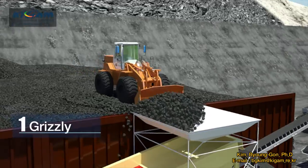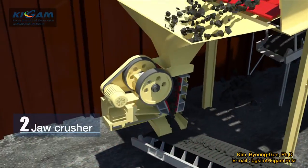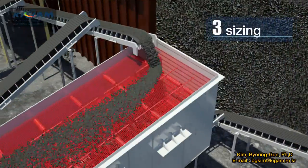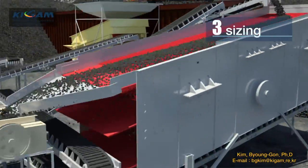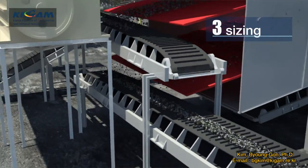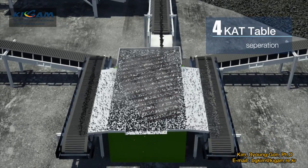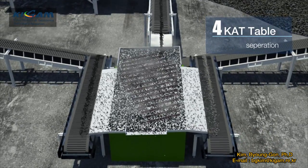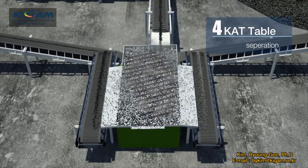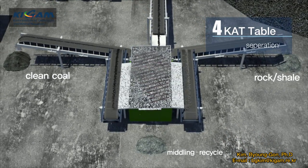The CAT process separates raw coal using a grizzly, followed by crushing it with a jaw crusher, and then sorting it by particle size using screens. The coal particles sorted by size are fed to the CAT Table controlled under ideal operating conditions established for the features of coal. The coal particles are then separated into clean coal, raw and intermediate products — so-called middling — by their size and specific gravity differences.